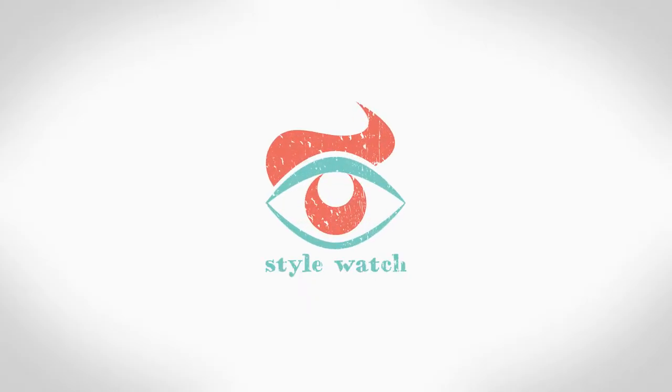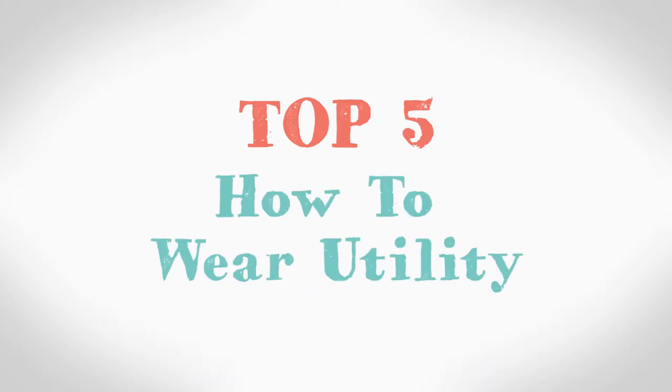Hi, I'm Emma and this is Style Watch. This week's video is the top 5 how to wear utility. It's time to tap into army life without looking like you're dressing for military manoeuvres.